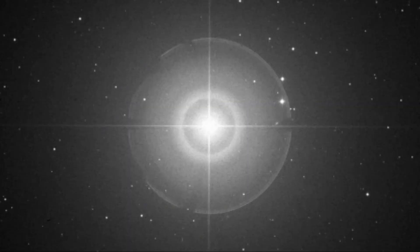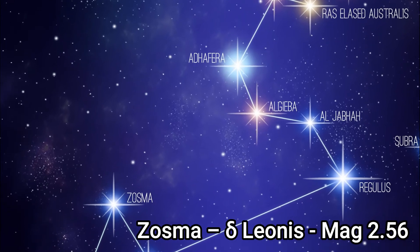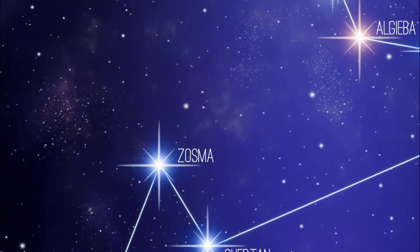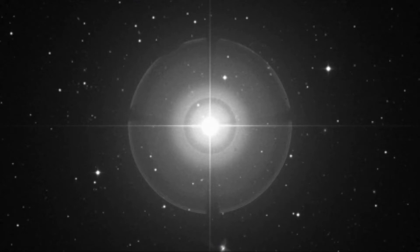Algieba has a visual magnitude of 3.51 and is 50 times brighter than the sun. Delta Leonis, Zosma, is a rapid rotating star with a projected rotational velocity of 180 kilometers a second. It has an equatorial bulge and is oblate in shape. It's a white main sequence star with a visual magnitude of 2.56.